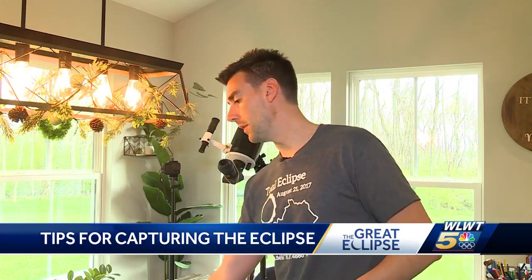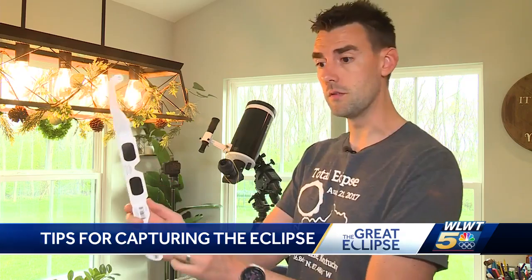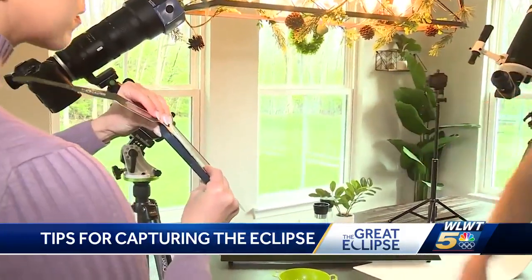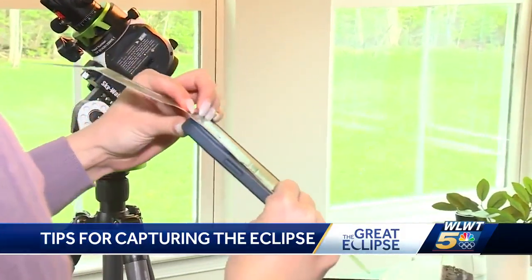Not all of us have all of that equipment, but we want to get that perfect picture of the eclipse this afternoon. So you're going to need two things: your camera and some safety glasses. You definitely want to make sure that when you're zooming in on the sun, you place these glasses over top of the back — over your telephoto sensor, just like that. You could rip the glasses off and tape that on there to protect the phone's telephoto sensor.